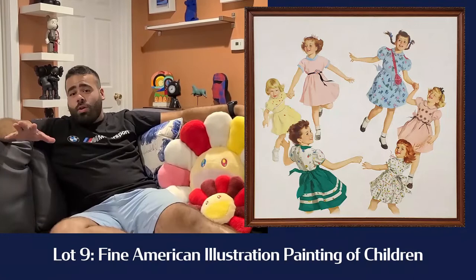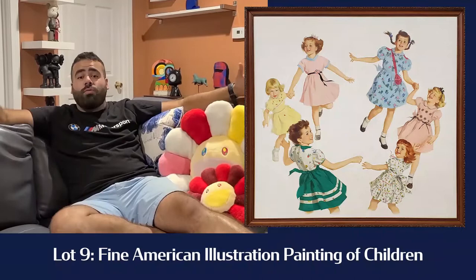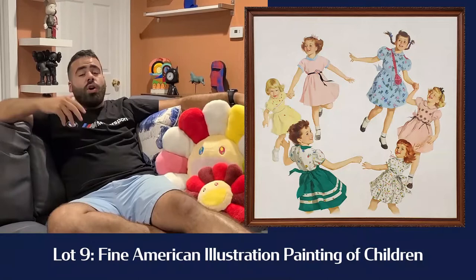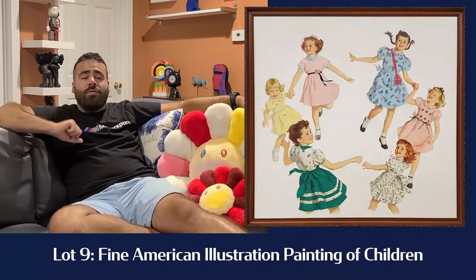Lot number nine is a really cool painting. We don't know the artist, but it is an unbelievable American illustration painting — just like from the likes of a Norman Rockwell or a Stephen Dohanos. Atypical 1950s American illustration. We don't know the artist, but it came out of a Greenwich, Connecticut estate. Who knows if it's a published image, but the quality of it is absolutely spectacular. You have to check out that illustration painting.